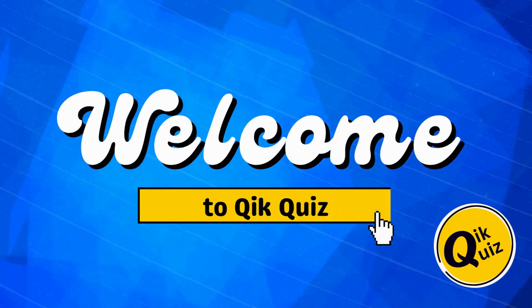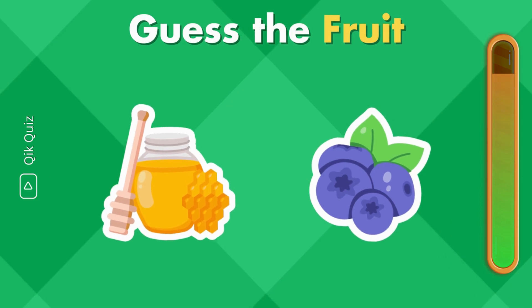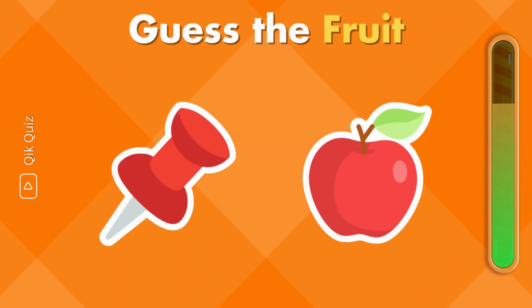Hello, quick quizzers. Welcome back to Quick Quiz. In today's quiz, you will have to guess 32 fruit names by emojis. Are you ready? Let's get started.